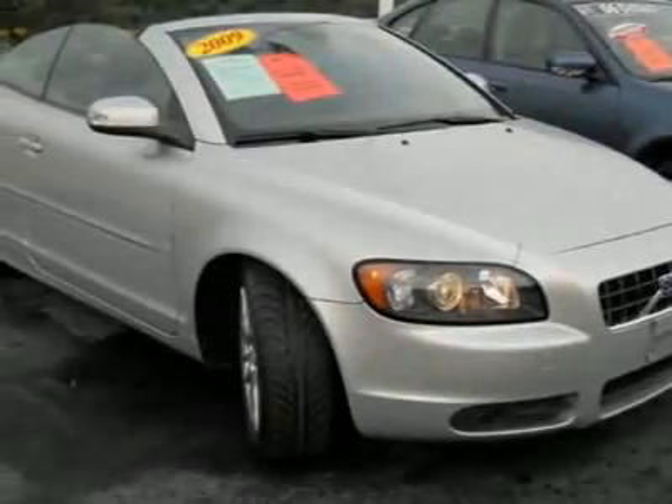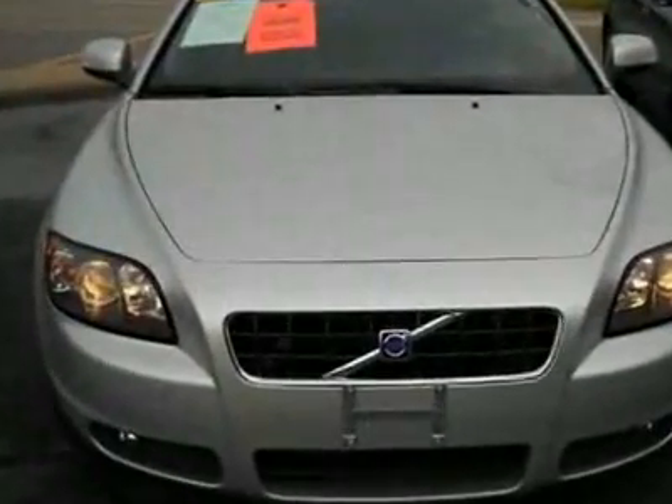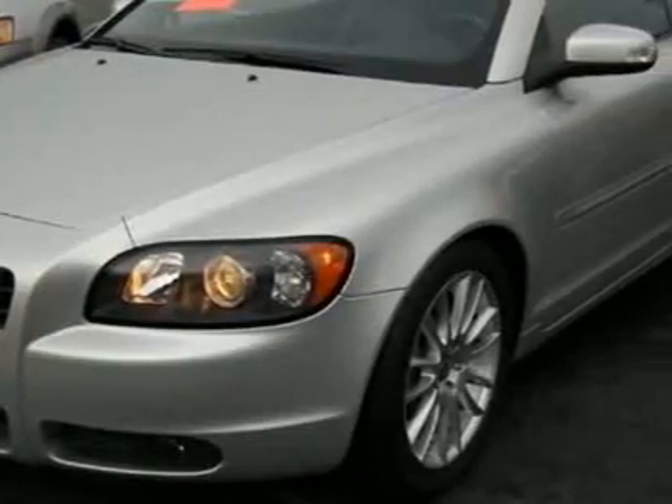Check out this certified pre-owned 2009 Volvo C70 T5. Carfax has certified this C70 as having one owner. The C70 has just under 28,500 miles.